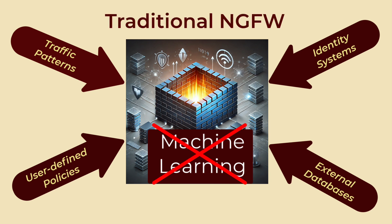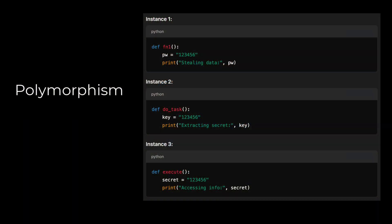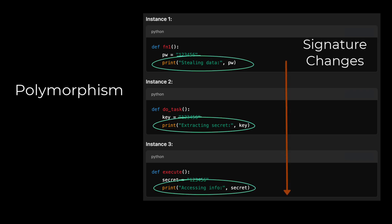By contrast, traditional next-generation firewalls are primarily reactive. They depend on periodic signature updates and predefined rules to detect threats. While they can handle well-known attacks, their reliance on static configurations means they may fail to recognize new or rapidly evolving threats. For example, in the case of polymorphic malware that changes its code to evade detection, an AI firewall can adapt and learn the new patterns, while a traditional next-generation firewall might miss it until a signature update is released or a firewall behavior rule is added or modified. This inherent adaptability gives AI firewalls a significant edge in modern cybersecurity.